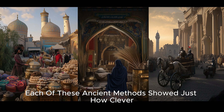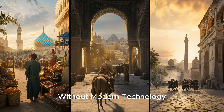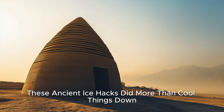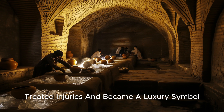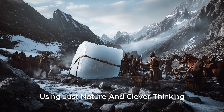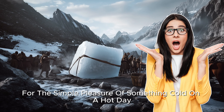Each of these ancient methods showed just how clever people were when it came to solving everyday problems without modern technology. Ingenious, sustainable, and honestly, pretty cool. These ancient ice hacks did more than cool things down — they changed lives. Ice kept food fresh, treated injuries, and became a luxury symbol. Persia, Rome, and China all found unique ways to make and store ice without modern tech, using just nature and clever thinking. It's amazing how far they went for the simple pleasure of something cold on a hot day.